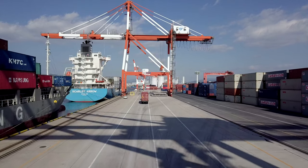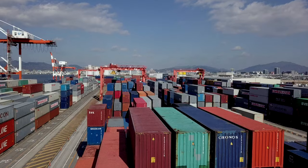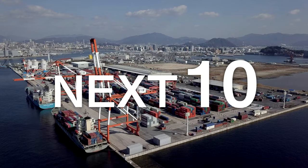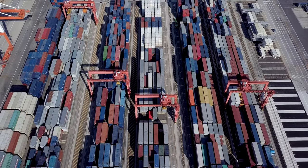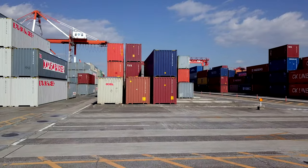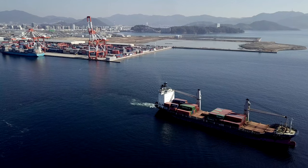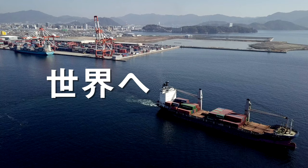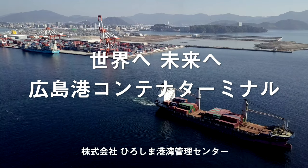To meet expectations, Hiroshima Port and Harbor Administrating Center Company Limited has set the slogan Next 10. Aiming to increase the handling volume in 10 years by 100,000 TEU and to join the top 10 ports in handling volume in Japan, we plan to take various measures. To the world, to the future — Hiroshima Port Container Terminal.